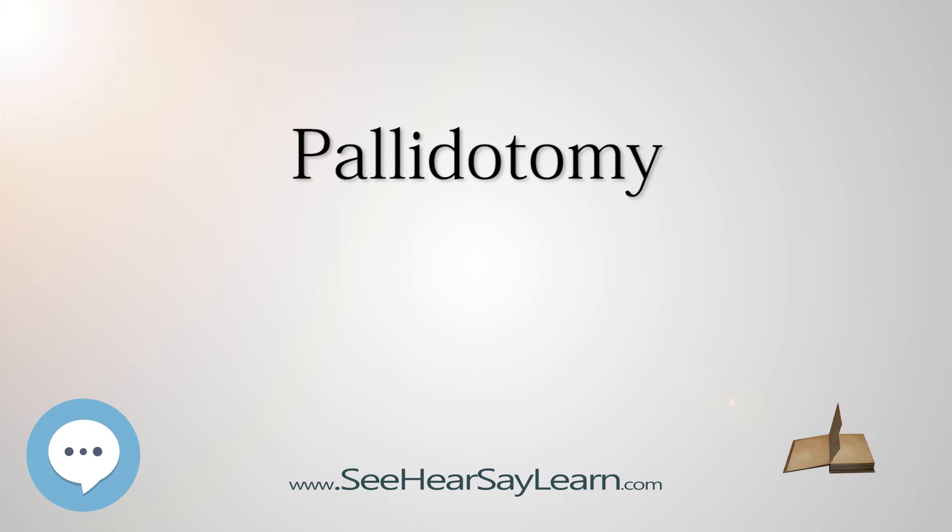Bilateral pallidotomy will not reduce Parkinsonian symptoms, but will cause severe apathy and depression, along with slurred unintelligible speech, drooling, and pseudobulbar palsy.